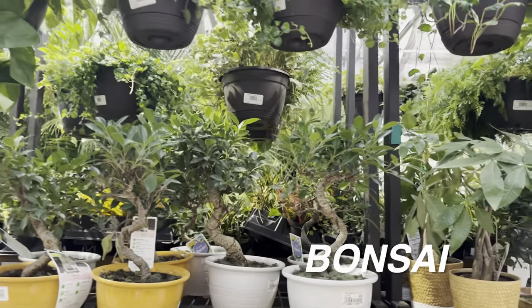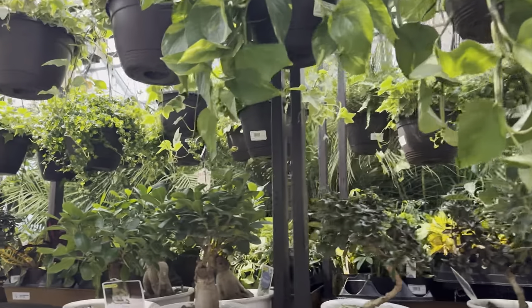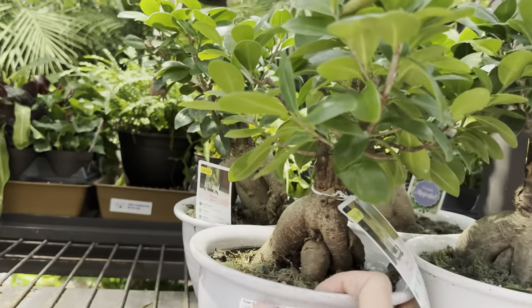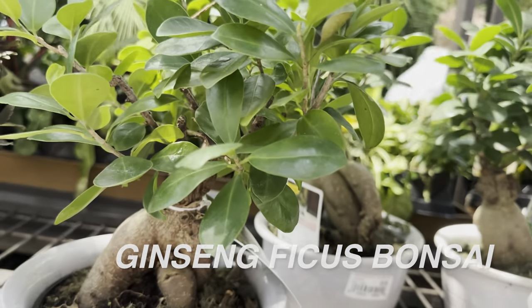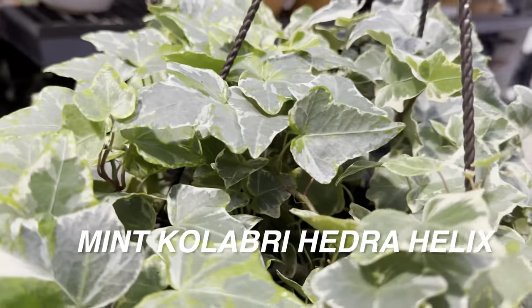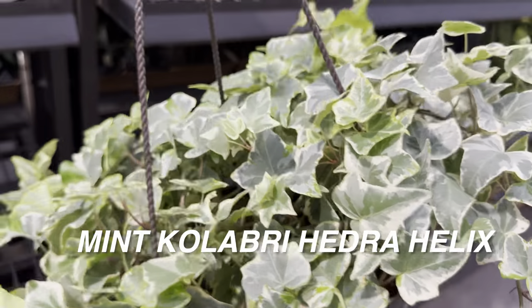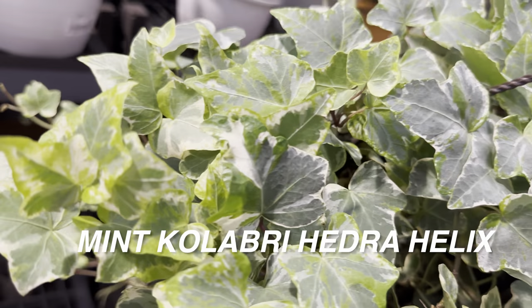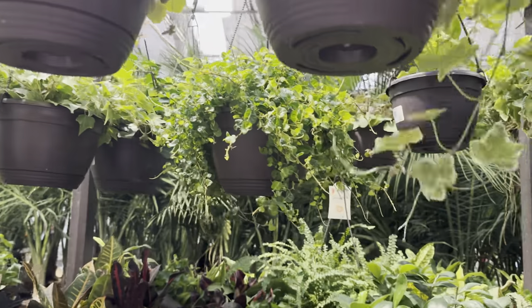Then we have some more Ficus Bonsai. We've got some Epipremnum hanging baskets including Golden Pothos, and some Ginseng Ficus — I love the trunk, it's really nice and thick. This is actually an easy plant as long as you give it a lot of bright indirect light. I'm going to pull another Hedera Helix — this one is the Mint Colibri. It looks amazing. I can't stop looking at the variegation — silver, cream, and neon green all together. Definitely an interesting Hedera Helix.